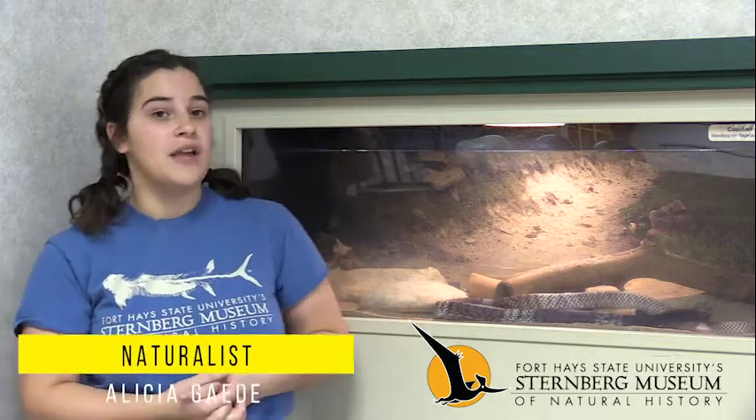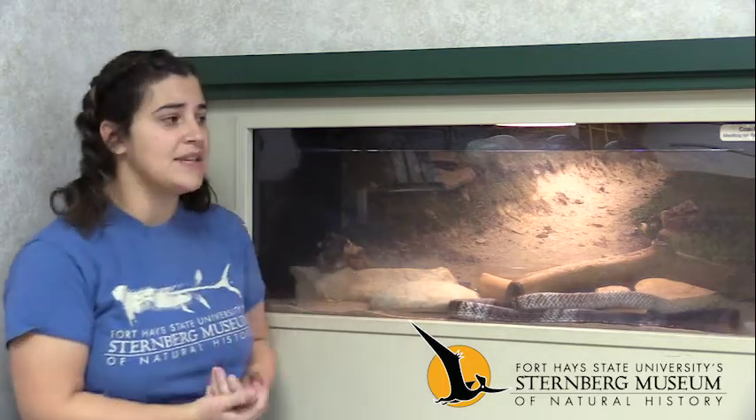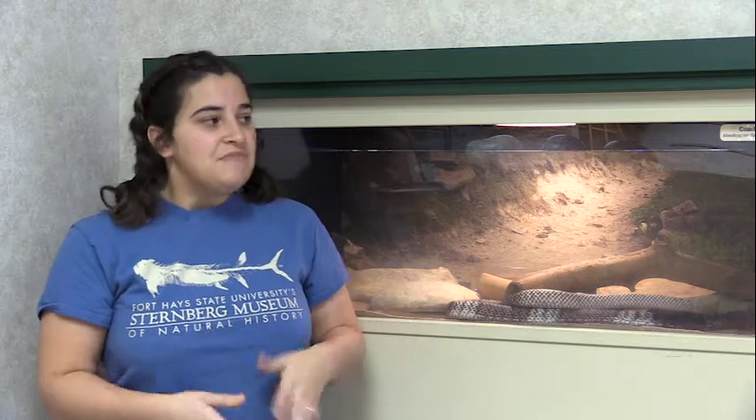Hello guys and welcome back to another episode of A New Way to Museum. I am Alicia and today we are going to be feeding our non-venomous snakes. You've probably seen our video of our rattlesnake eating. We have about 20 species of non-venomous snakes and most of them you can find in the Great Plains area, so that's kind of our theme for our discovery room up here.